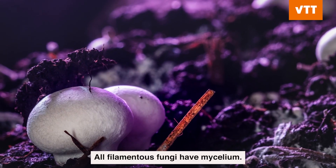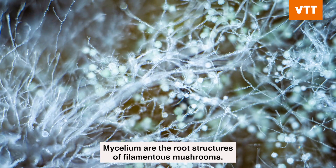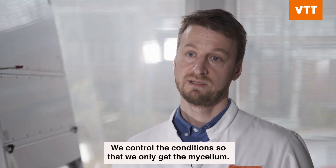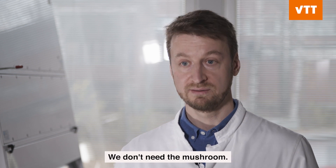All filamentous fungi have mycelium. Mycelium are the root structures of filamentous mushrooms, and this is what scientists engineer to produce materials. We control the conditions so that we only get the mycelium — we don't need the mushroom.